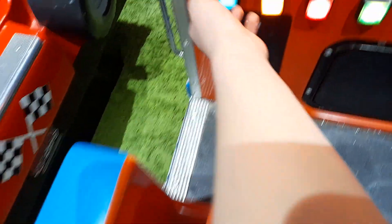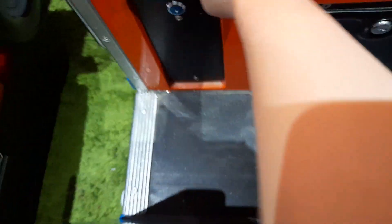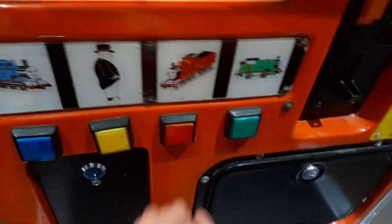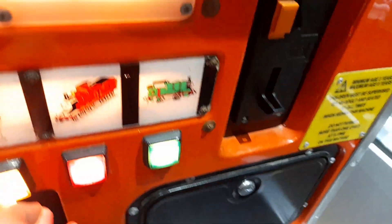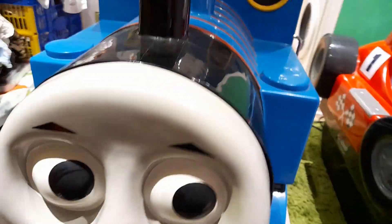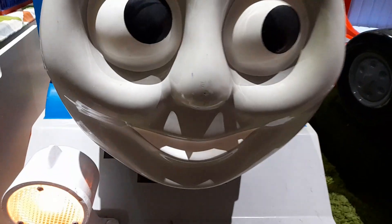The ride's audio plays: 'I need you to help the other engines. You're a really useful engine.' You can see the back controller — James. It's in perfect condition.